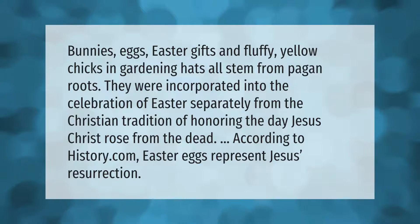Bunnies, eggs, Easter gifts, and fluffy yellow chicks in gardening hats all stem from pagan roots. They were incorporated into the celebration of Easter separately from the Christian tradition of honoring the day Jesus Christ rose from the dead. According to history.com, Easter eggs represent Jesus' resurrection.